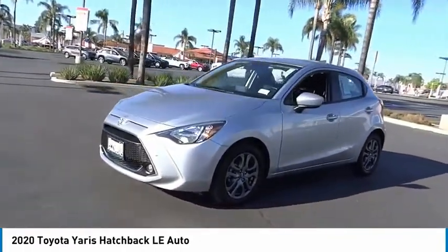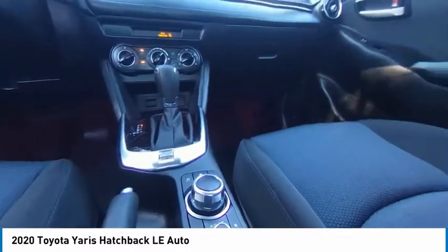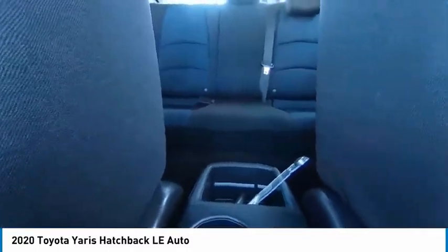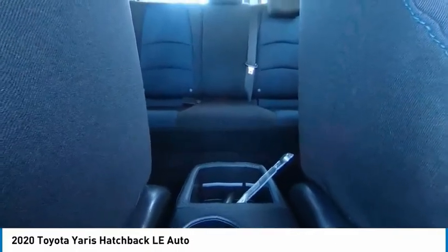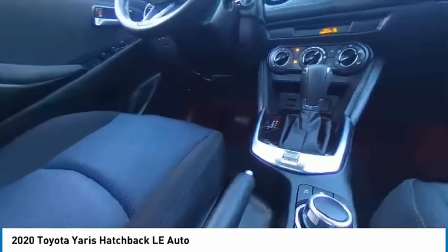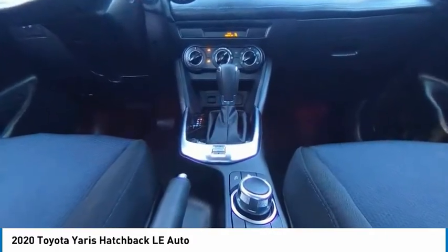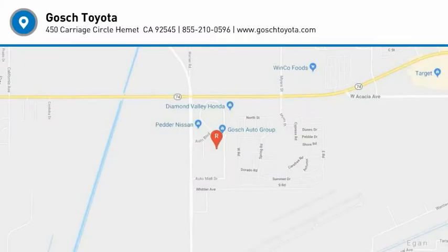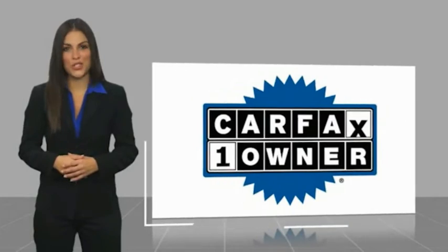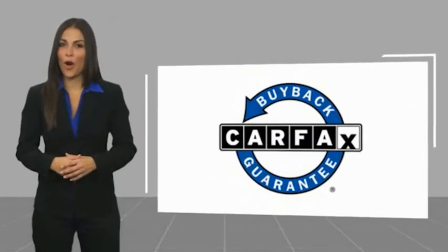Your new ride is just a phone call away. Look at the Yaris Hatchback — a one-owner vehicle with a Carfax vehicle history report. Be sure to find a complimentary copy of this report online or contact the dealership. This vehicle qualifies for the Carfax buyback guarantee.